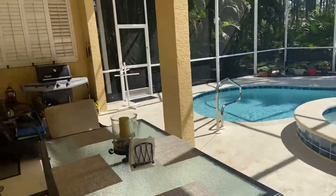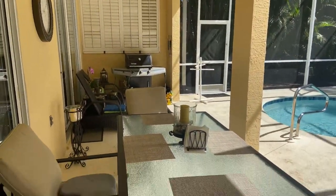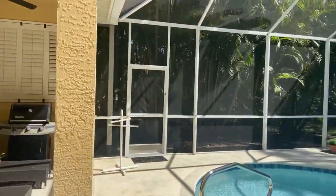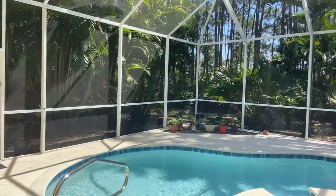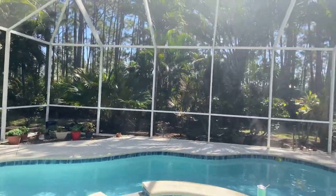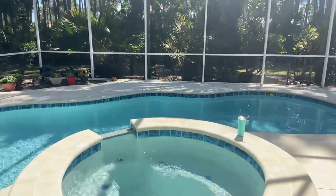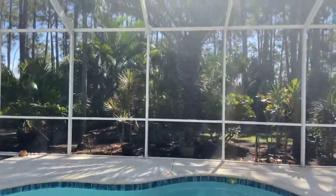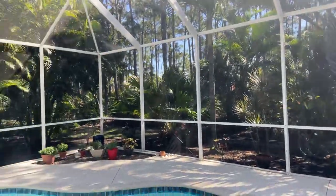Really nice entertaining space out here. It's private — the landscaping has made it very private from the neighbors. Very pretty.